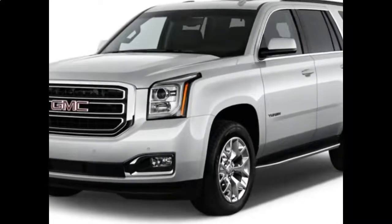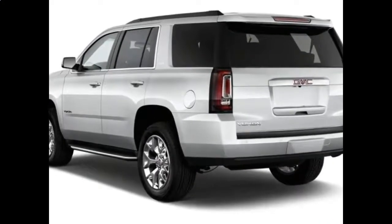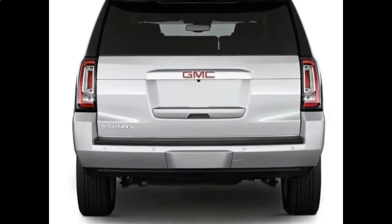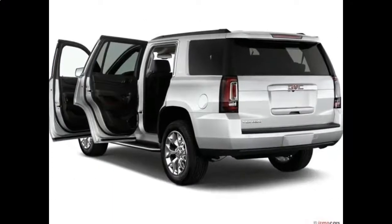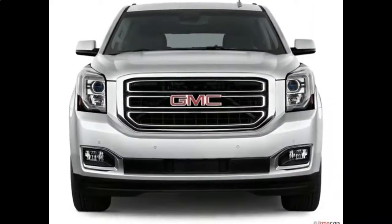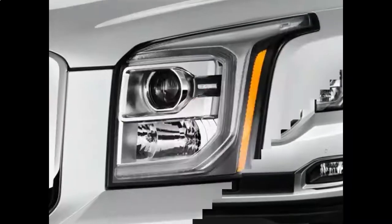20-inch wheels are standard, but large and flashy 22-inchers are available. The Yukon has performed decently well in limited crash testing, with the 2017 model earning a 4-star overall rating from the National Highway Traffic Safety Administration. Standard safety equipment includes a front-center airbag, a reversing camera, parking assist, and daytime running lights.